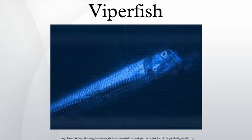Viperfish stay near lower depths in the daytime and shallower depths at night, primarily in tropical and temperate waters.